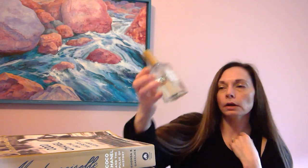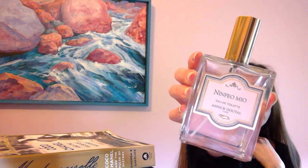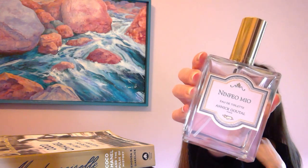Another one that's really good is named after a Roman garden — Ninfeo Mio by Annick Goutal. This is a gorgeous aromatic that opens up with a bright bergamot and then dries down into a woody fig tree. If I ever get to go to Rome I would love to visit that garden. I especially enjoy this one in the spring and summer — it's really nice and refreshing.